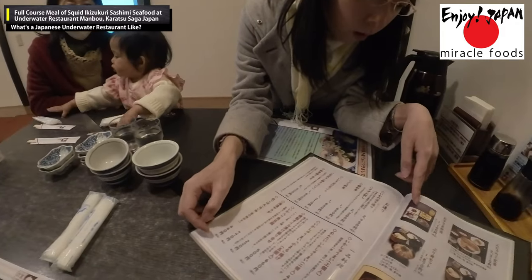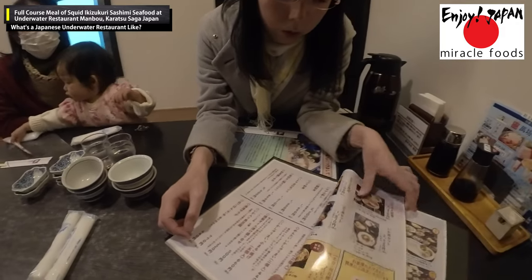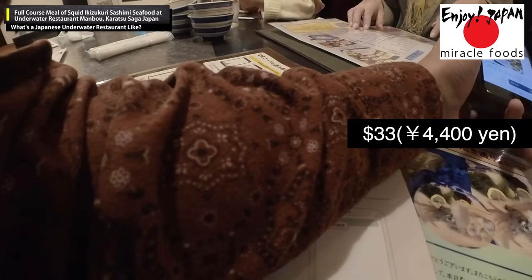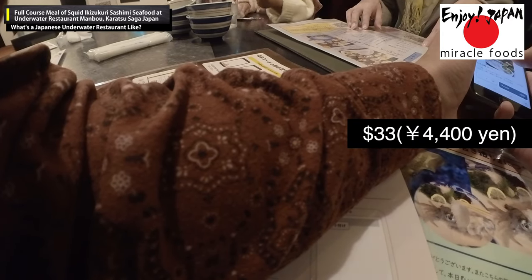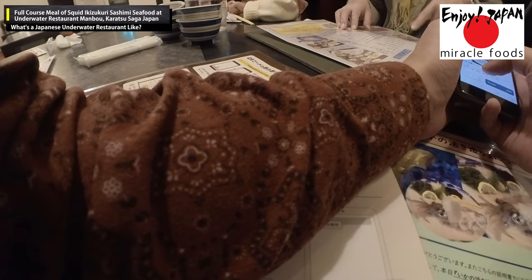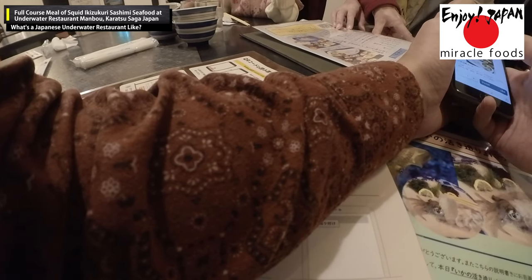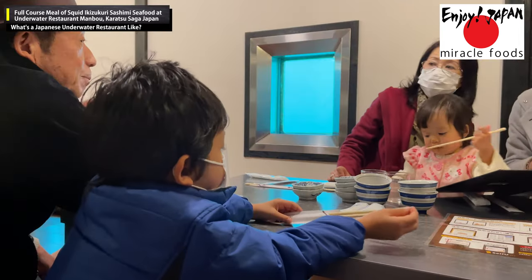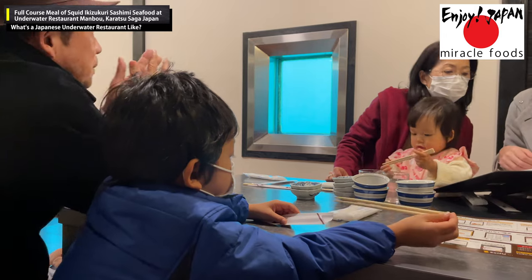We also ordered additional dishes including squid sashimi, sea bream, and amberjack sashimi — a luxury combination that allows you to enjoy all three delicacies at once. The price was about 33 US dollars, or 4,400 yen, for one course. This is rather expensive compared to typical lunch prices in Japan, but since we were on vacation, we decided to go ahead and order.